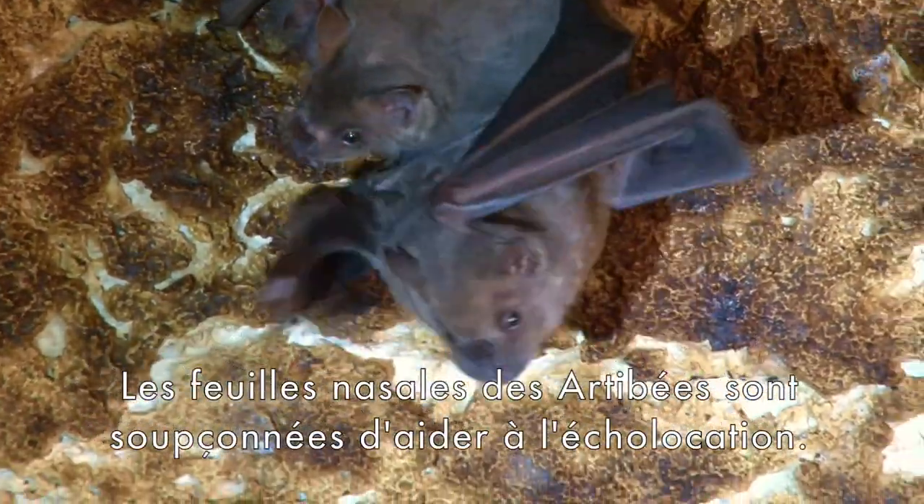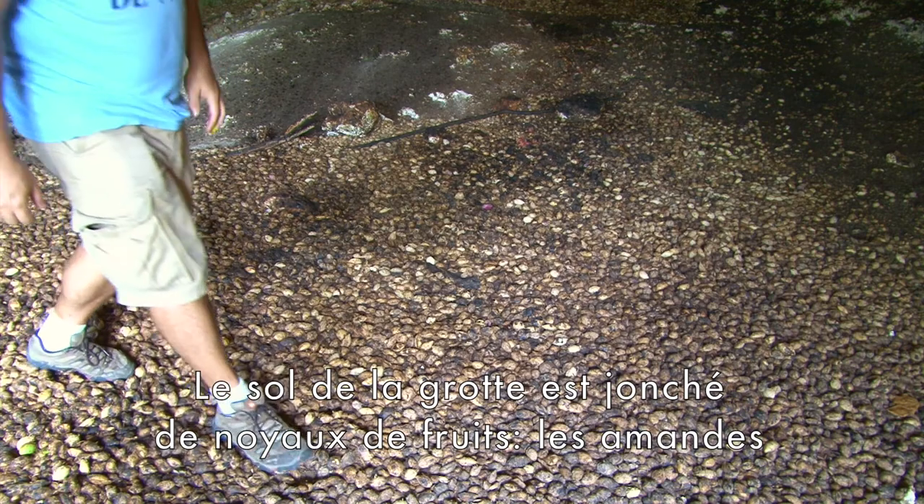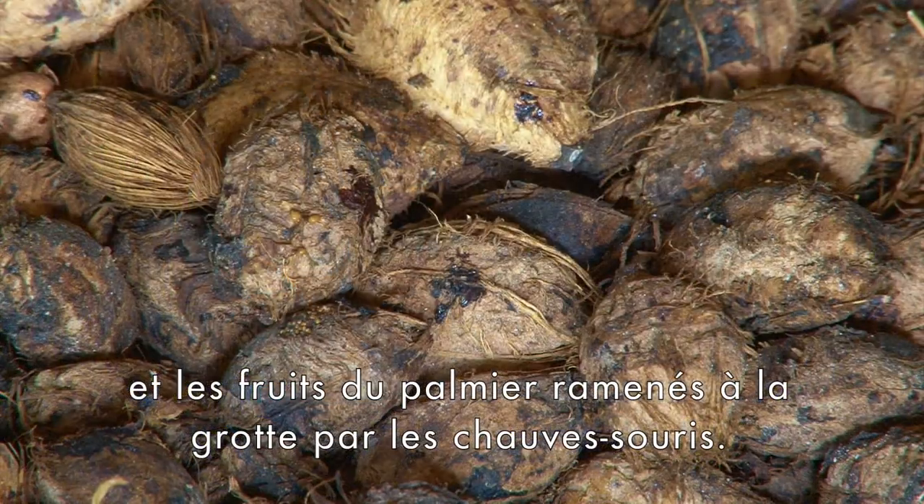The Jamaican fruit bat's wrinkly nose leaf is thought to aid in echolocation. The floor of the cave is littered in fruit pits, almonds and palm fruit brought back to the cave by the bats.